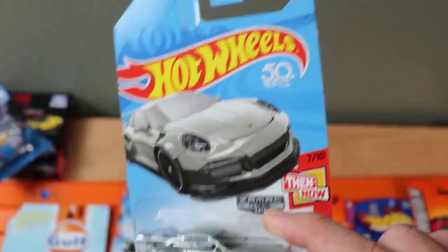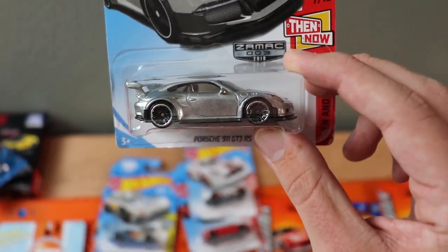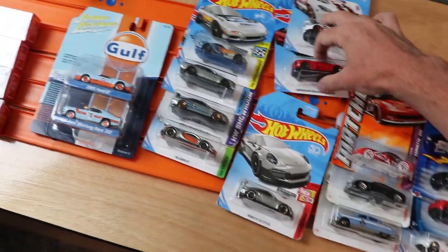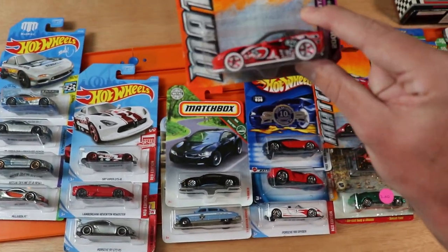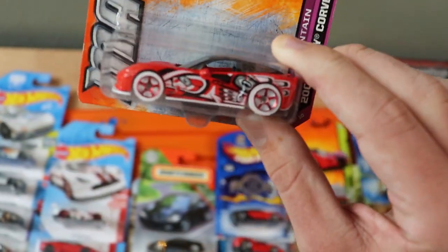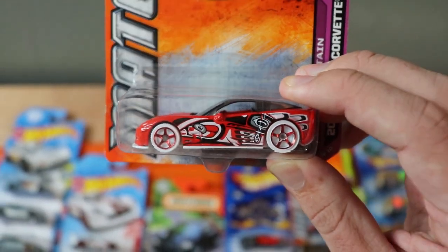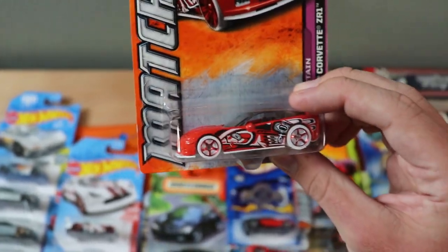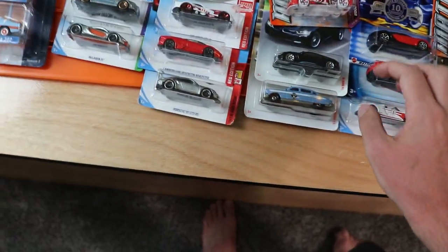Next up, we've got the Porsche 911 GT3 RS ZAMAC — another one of my favorite Hot Wheels castings. I don't really like how they have silver wheels with the ZAMAC body, but I picked it up because I don't have it yet and I really like the casting. Then we've got a Corvette ZR1 from Matchbox with a paint that really caught my eye — the red and white with a white base looks like it was just driven out of the snow. Super cool, so I picked it up.